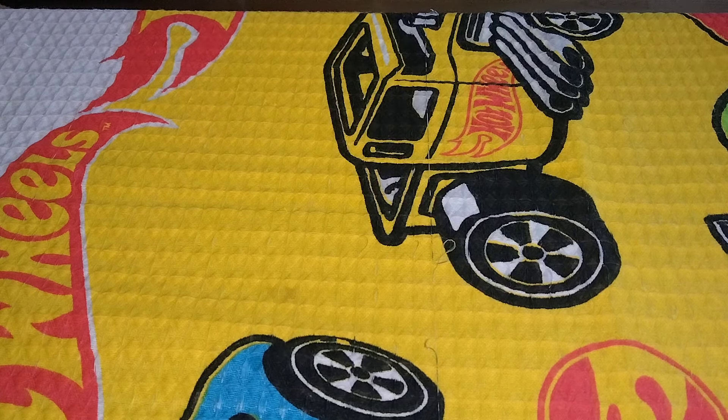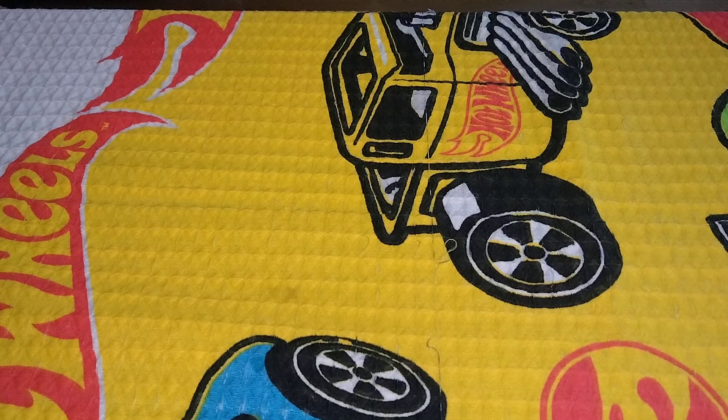Hey YouTube, I want to show you guys my haul I got at the monthly Hot Wheels swap in Lockport, Illinois. It's held once a month and I was able to pick up eight Matchbox and Hot Wheels vehicles. So let's get started here.